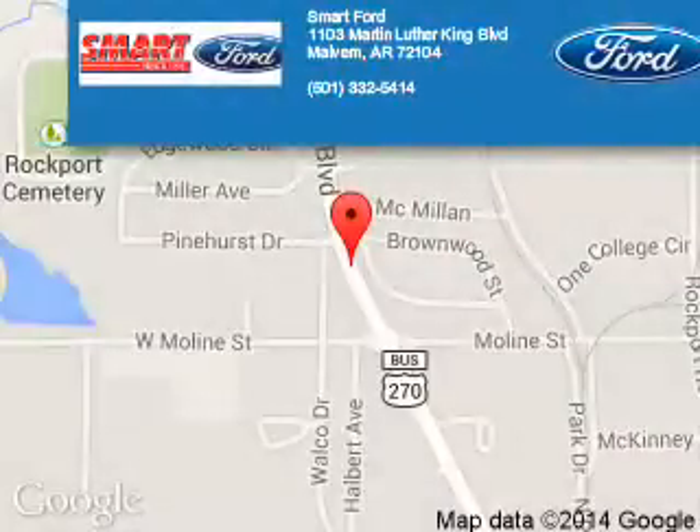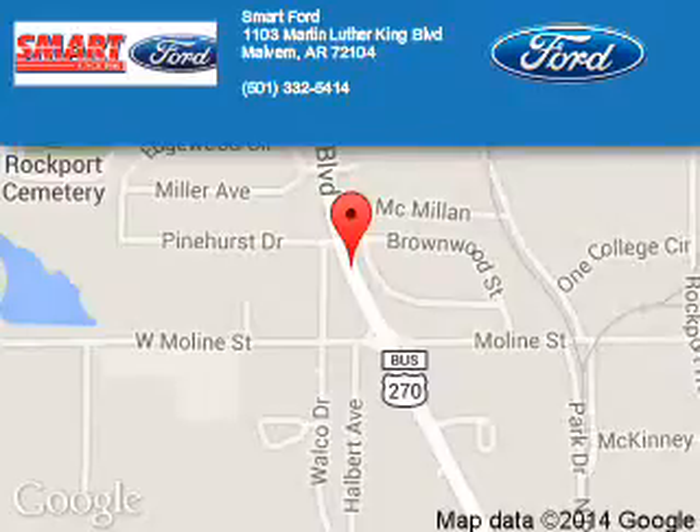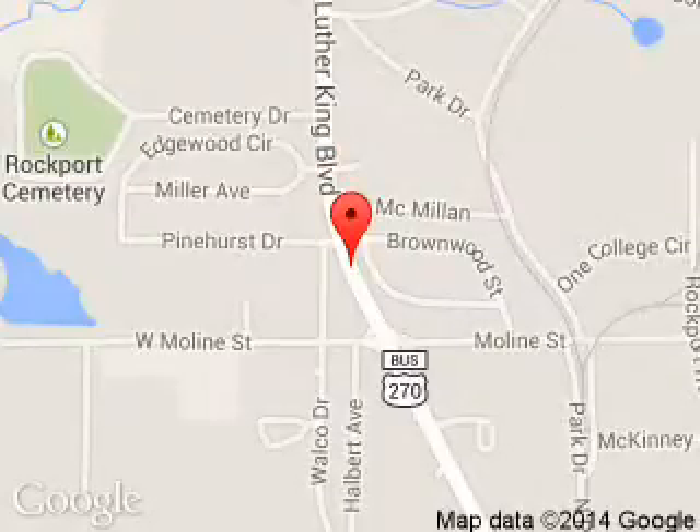Great quality at a great price. Call or click to contact us today. Smart Ford is dedicated to doing everything possible to ensure that the experience you have selecting your next vehicle is a pleasant one. We are located at 1103 Martin Luther King Boulevard, Malvern, Arkansas 72104.